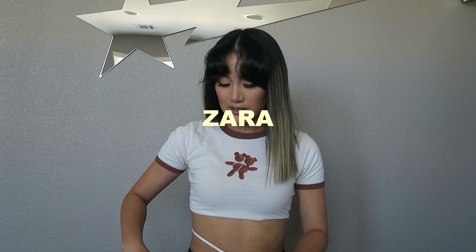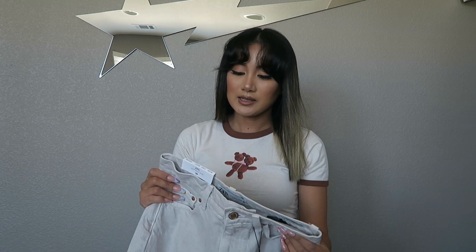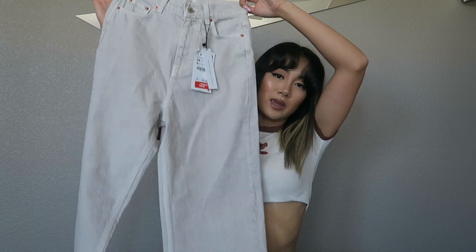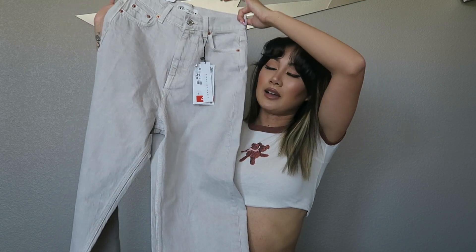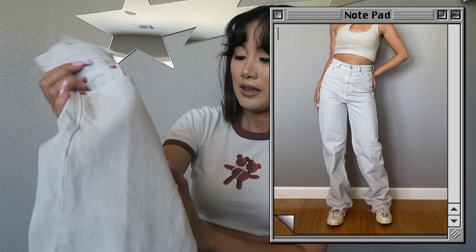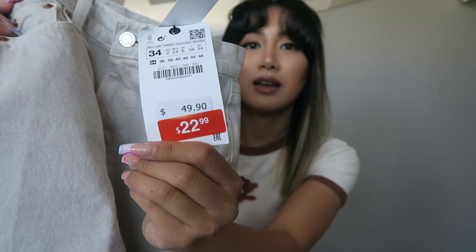Moving on to Zara — I went in store and also ordered some stuff online. They're having their big sale right now so all the pieces I picked out are on sale. The first item is the 90s Full Length Denim Pants in arctic gray. I already have this pant in black and blue denim and really like the fit. These are very high-waisted and were on sale for $22.99.